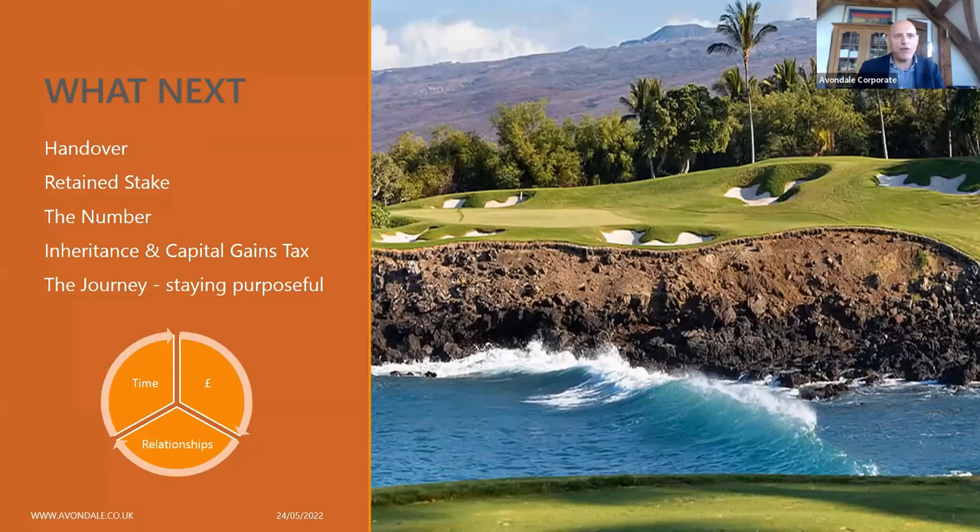The perfect trade sale requires: the right buyer, right research, right dialogue, right presentation of information, right deal structure, and the right handover. You need to look at what you're trying to achieve. If it's a trade deal, the golf course is more likely. If it's a trade deal backed by private equity, you might be able to retain a stake, but most sellers — even with a handover — don't survive the cultural change, and that creates its own issue.